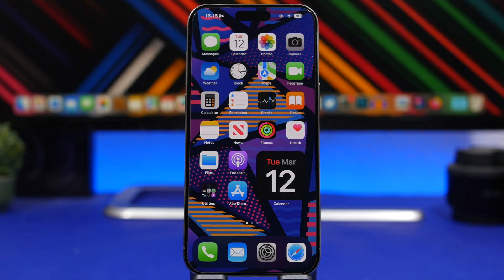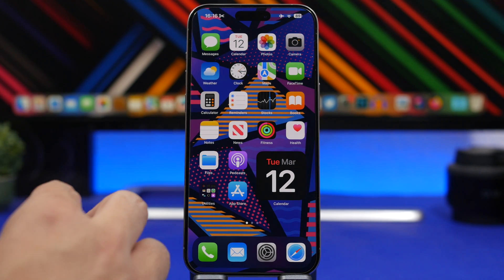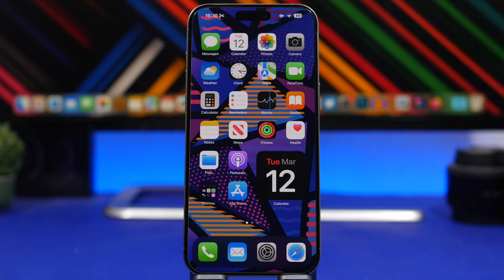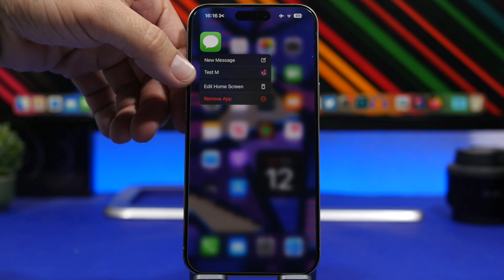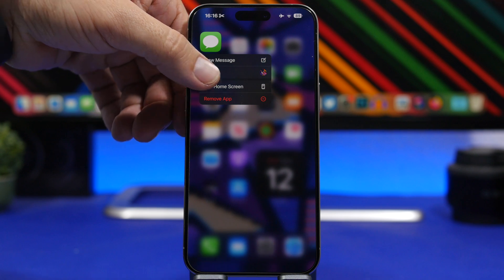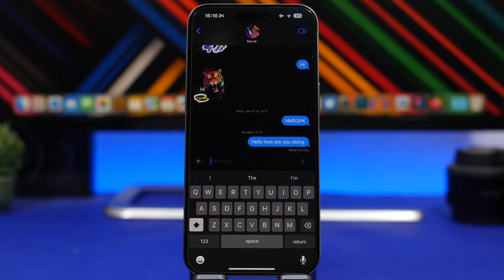Next up, we're moving to the home screen with a couple of really useful shortcuts. Probably most users have forgotten about the 3D Touch menus on the iPhone, but they're actually very useful. For example, on the Messages app, if you want to quickly send a message to a recent contact, simply 3D Touch on the Messages icon and it will show you the contact's name. Tap on it and it will take you right to that conversation so you can start sending a message.